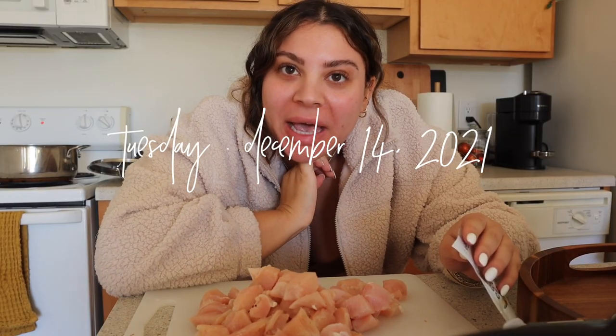Hey guys, welcome back to another vlog. I'm currently making dinner. Today was one of those days where I was just kind of trying to get things in order and get my life together. Originally I was just planning to wait and start the vlog tomorrow, but I don't know, I was just starting dinner and had the urge to start vlogging. So here we are. Today I finally unpacked the last of my stuff.